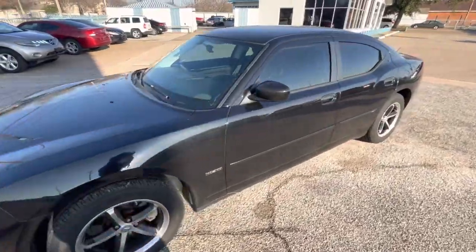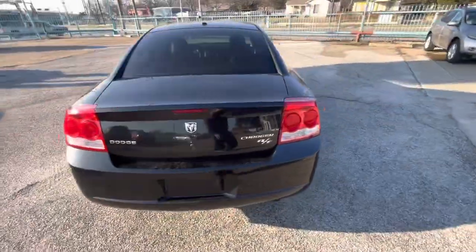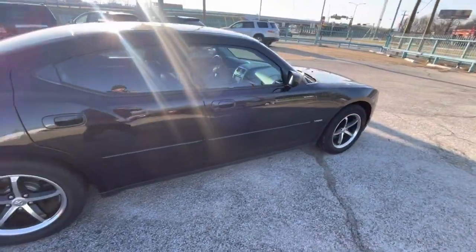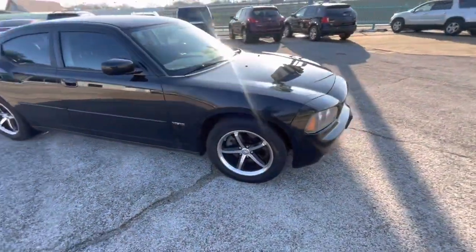Here we have this nice and clean 2009 Dodge Charger RT with only 97,000 miles on it. It is a clean title, clean Carfax, no accidents ever. The car has really nice rims and brand new tires on the back and on the front — that's like another thousand dollars that goes with the car.